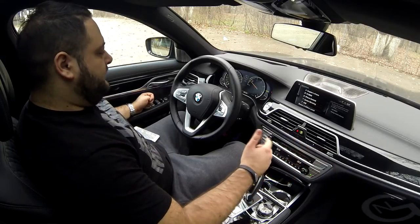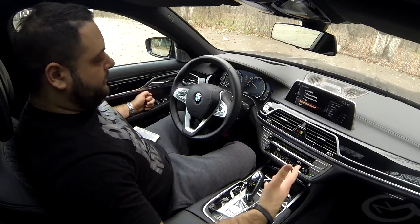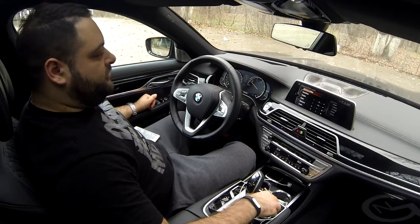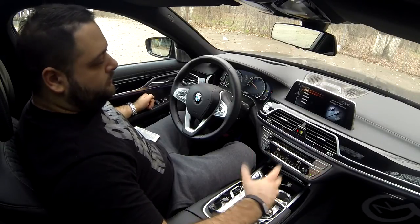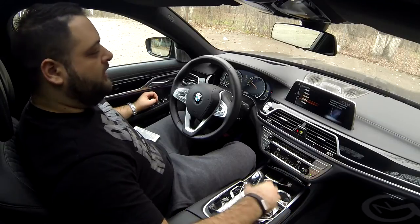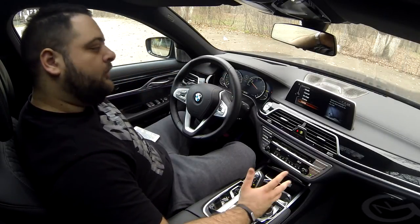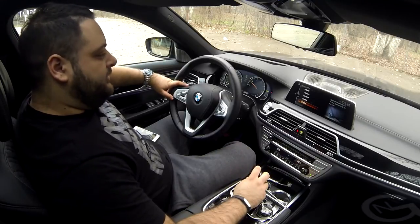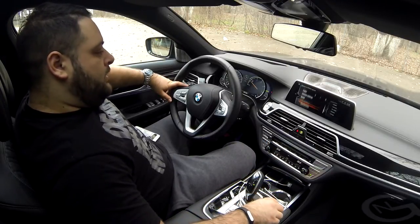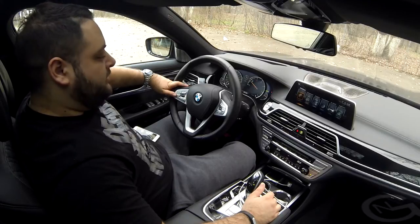Screen mirroring is something new on the 7 Series that will be available on the 5 Series once it starts being delivered. The USB connection is the same. This car has the Bowers & Wilkins sound system — the top-of-the-line one — with diamond tweeter domes and a lot of technology. You can adjust it with sound profiles: from studio, which I use most of the time, to simulating a concert, on stage, cinema, and the lounge setting.